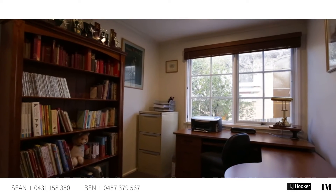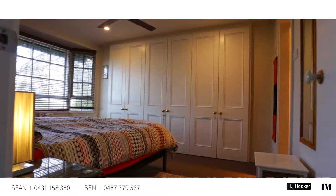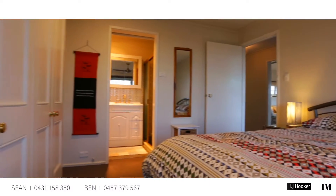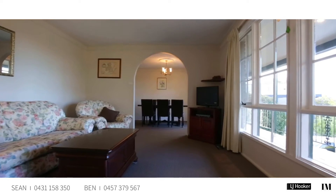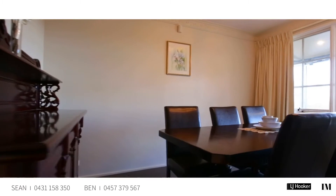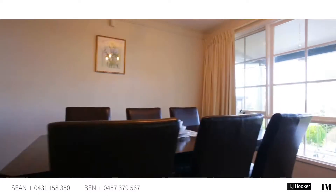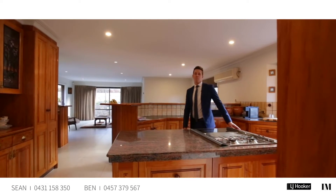There are four beautifully sized bedrooms in this home. The master bedroom itself has a bay window looking directly out the front with views, and its very own ensuite. The flow of this home is just incredible — the lounge room and the dining room are northeast facing to the front, allowing for an incredible amount of natural sunlight to come through in those morning times.